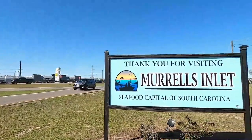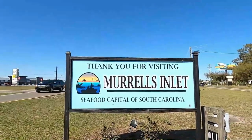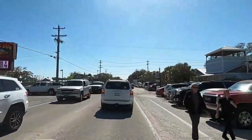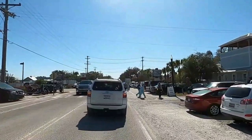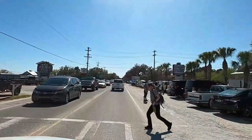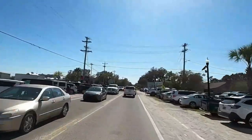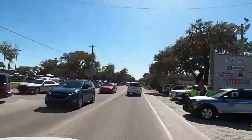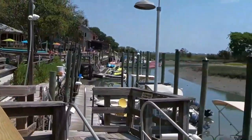Murrells Inlet, the seafood capital of South Carolina, has no shortage of great dining options. Having spent time around this area over the last seven years, we've tried many. The following list is going to highlight our top favorites, specifically in the area known as the marsh walk.